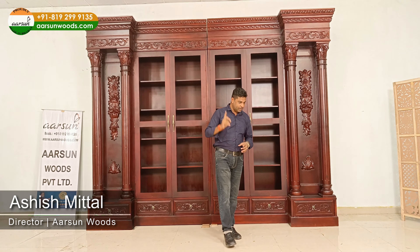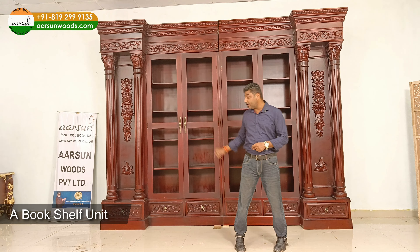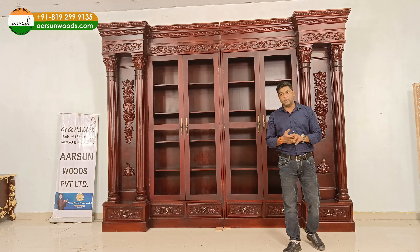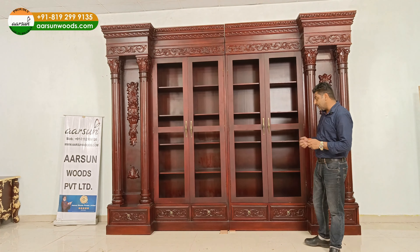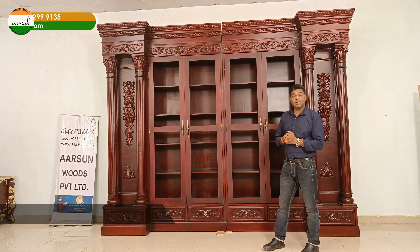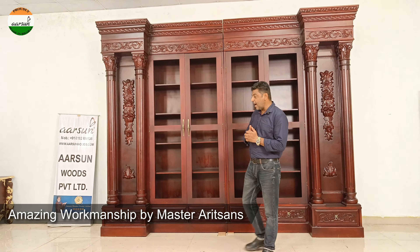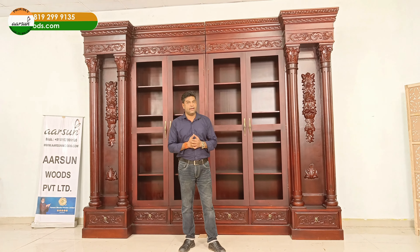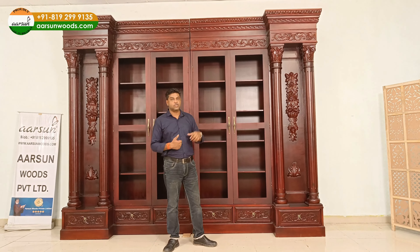Namaskar, Ashish Mittal from Arson Woods. One more unit, and I don't think I need to say much after showing this one — the class, the amazing work, the handwork and the artist skill we have. One unit can show you all.